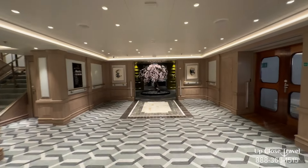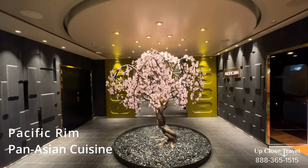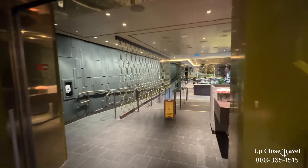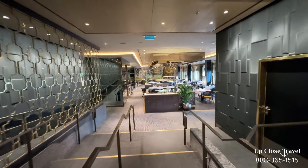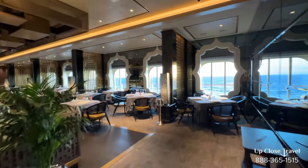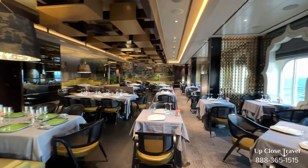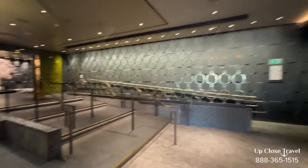Here we are approaching Pacific Rim. A nice big cherry blossom tree invites you in. Pacific Rim is Pan-Asian cuisine — foods from Thailand, Indonesia, Japan, Korea, and China. Very nice space here, beautiful lampshades, lots of plants. They have duck and dim sum on the menu.